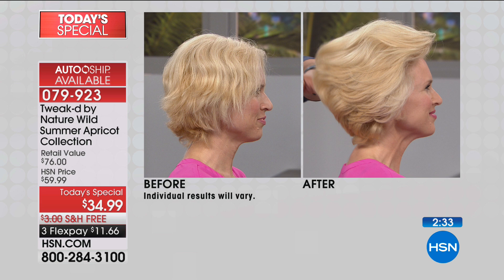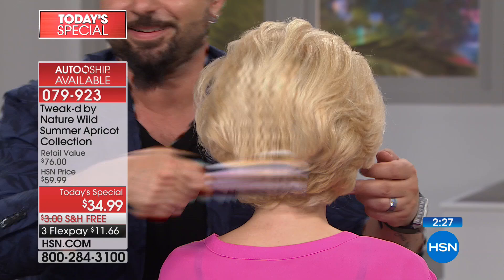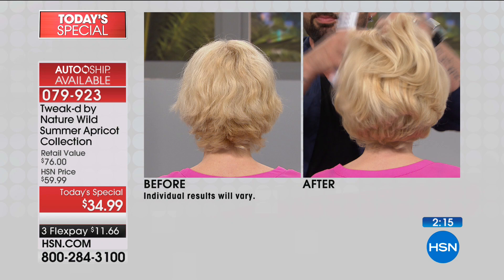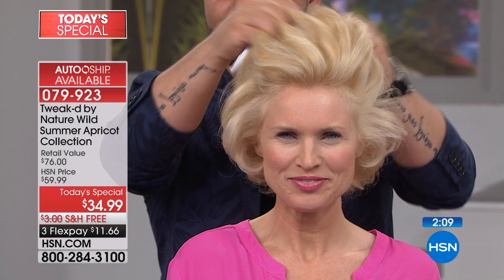We haven't touched enough on how amazing the fragrance is. The apricot has a bit of an amaretto smell, then you add coconut, salted caramel, vanilla, and pistachio as well. Nothing like you've ever smelled before, but once you get it at home, you'll be addicted. It's basically taking summer and adding a twist. You can see results the very first time — you have a 30-day money-back guarantee.